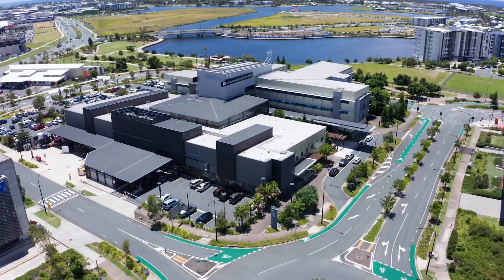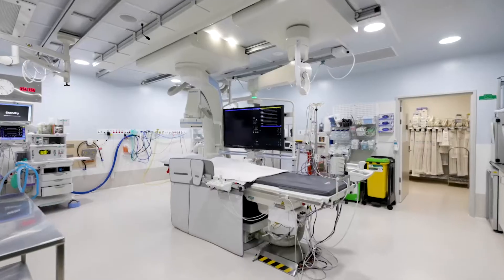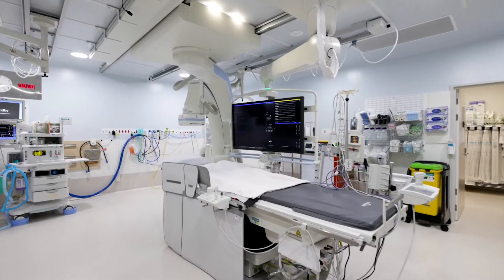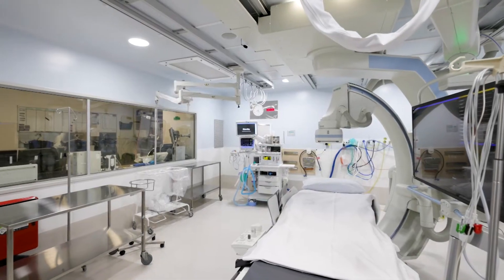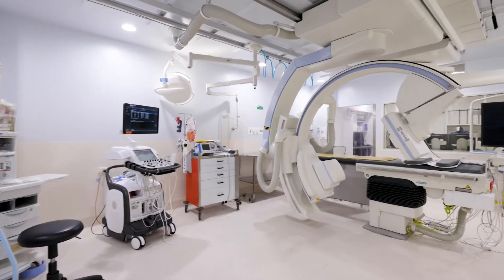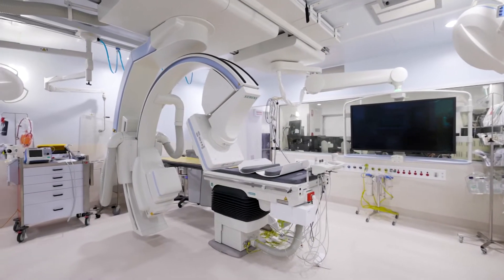Sunshine Coast University Private Hospital offers the Sunshine Coast's widest range of cardiac diagnostic and therapeutic services, including the region's only cardiothoracic surgical program. Hear from a couple of our cardiology specialists about the blending of surgical skill with technology.